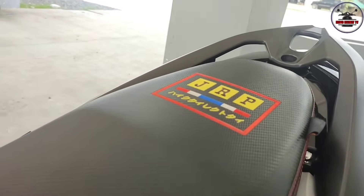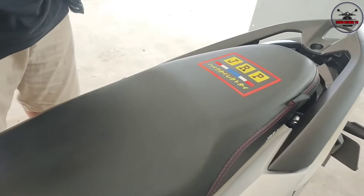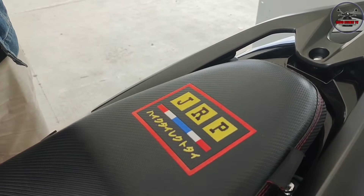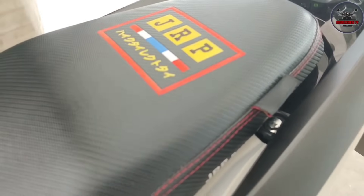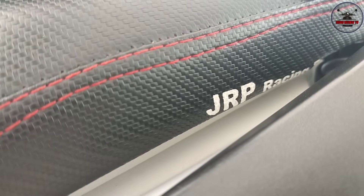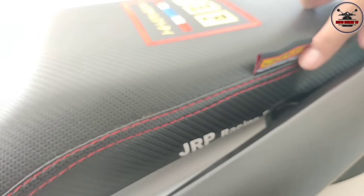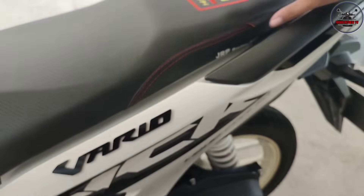Sir has a JRP seat cover - he had it tailored. How much? 600, kasi nakatahina ito - it's sewn on. The others just have it placed on top, which is cheaper. This one is sewn, so it's pricey at 600. The JRP label is on the underside. Other sellers don't have the JRP marking, so this is the original.